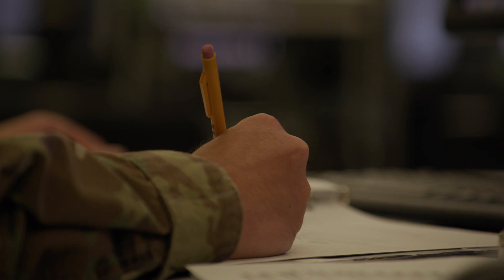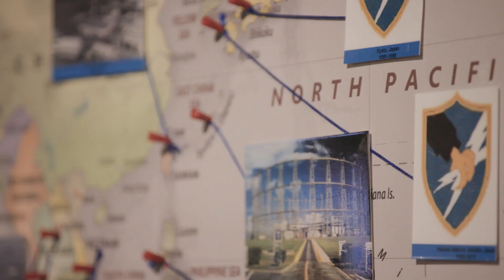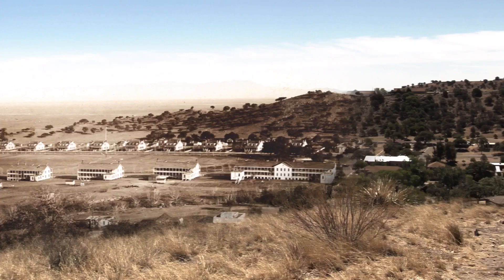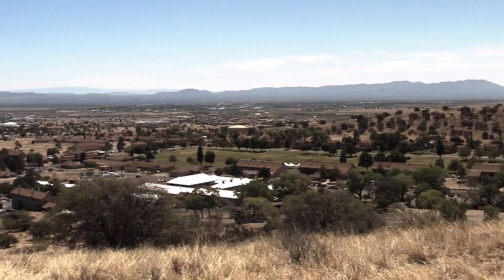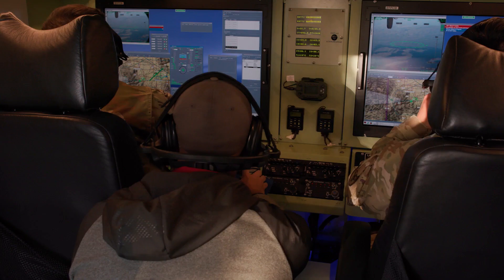Each year, between 10,000 and 15,000 service members are trained in military intelligence and unmanned aerial systems equipment and fieldings. As it has throughout its storied past, today's Fort Huachuca is once again positioned to be a key contributor in modernizing the nation's military for an electronic, complex battlefield and building the United States Army of tomorrow.